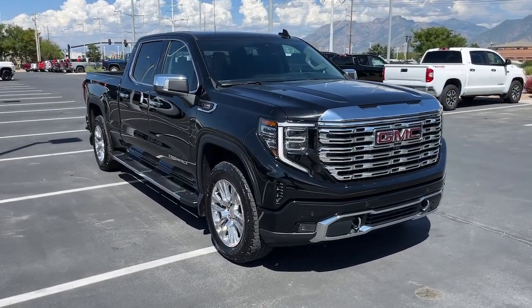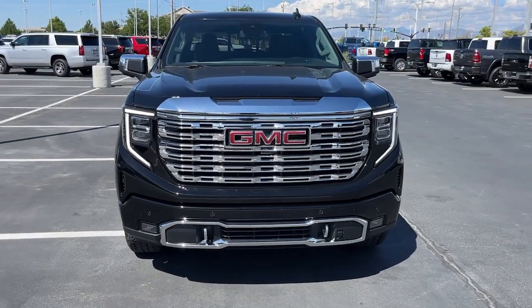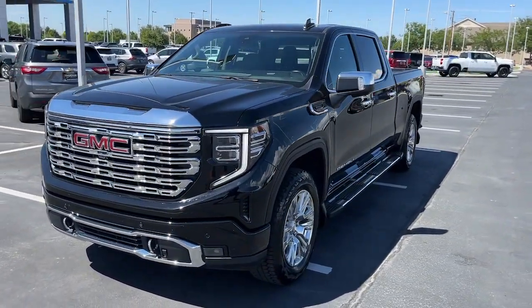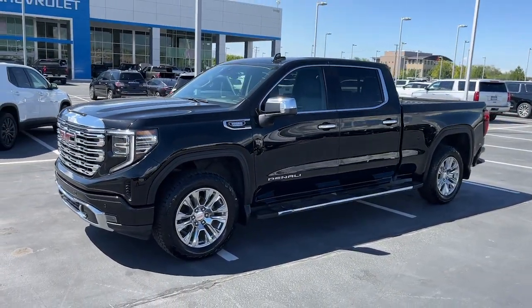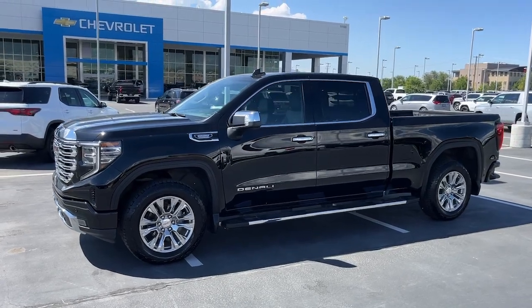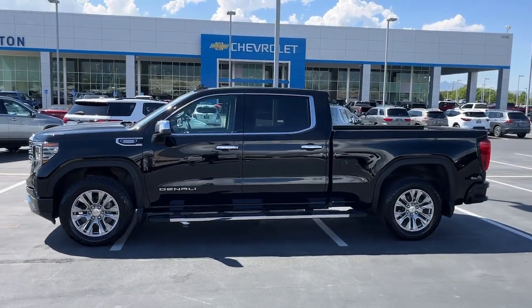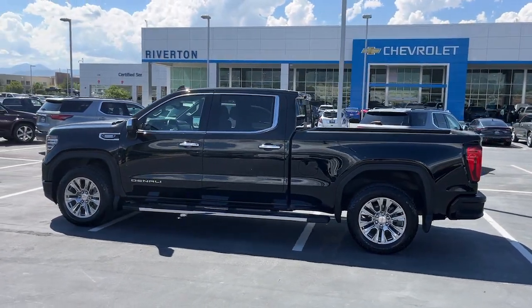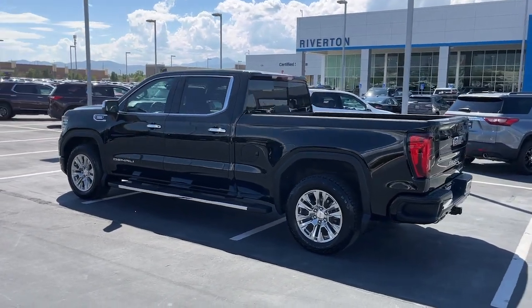Introducing the 2023 GMC Sierra. With less than 15,000 miles on the odometer, this vehicle stands out from the rest. Here's a good-looking Sierra that offers impressive towing and hauling capacity and a spacious cabin with amenities like standard touchscreen infotainment and smartphone integration. Available in a wide range of powertrains including V8 and diesel, this remarkable full-size pickup is designed to exceed your expectations.